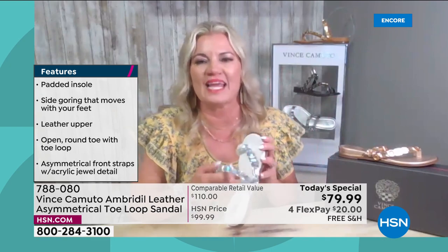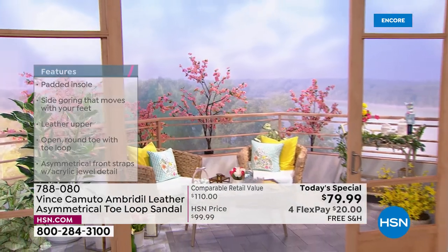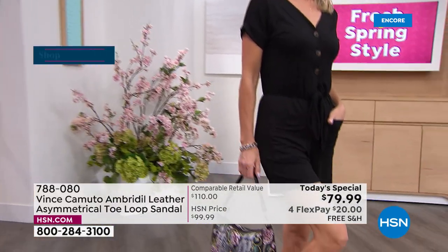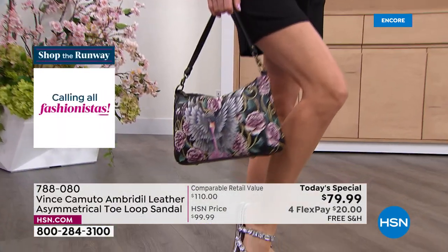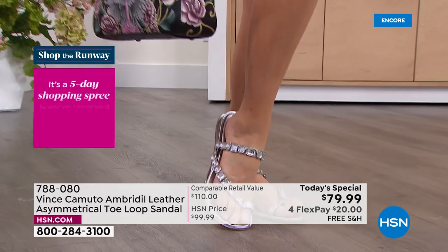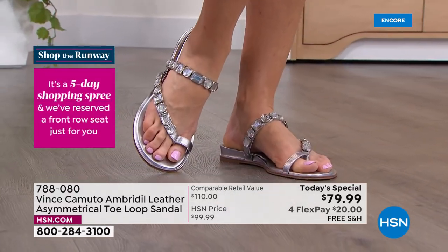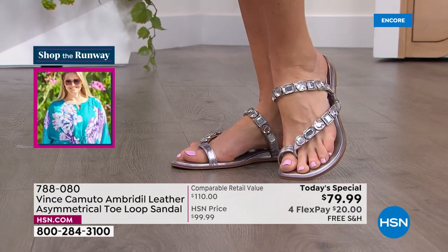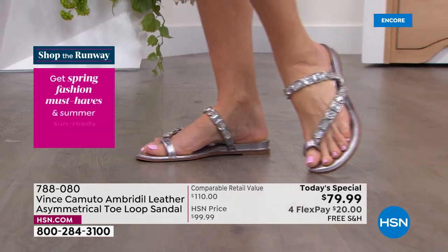Throw this in your suitcase to go on vacation — you can wear it with anything. People are going to stop you and ask where you got that sandal because it's super gorgeous. It's like jewelry on your feet — comfortable, you can wear it with anything. That's what the spring season is about. Look at how beautiful that steel color is.